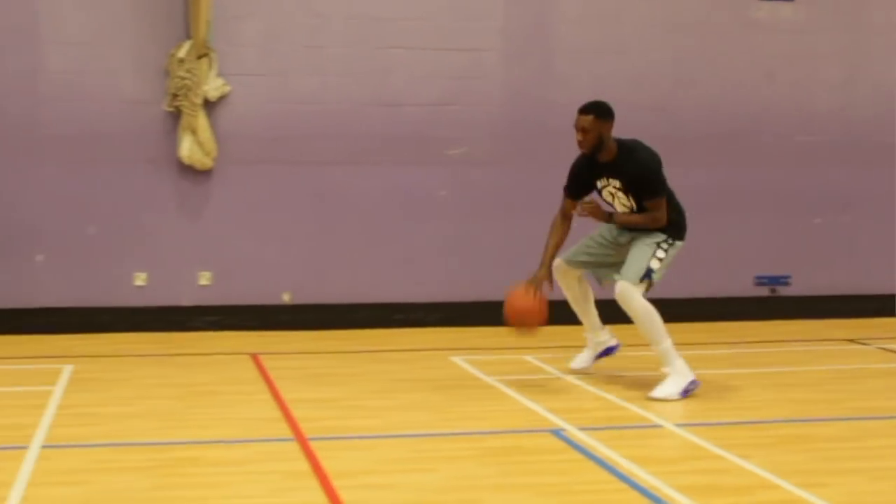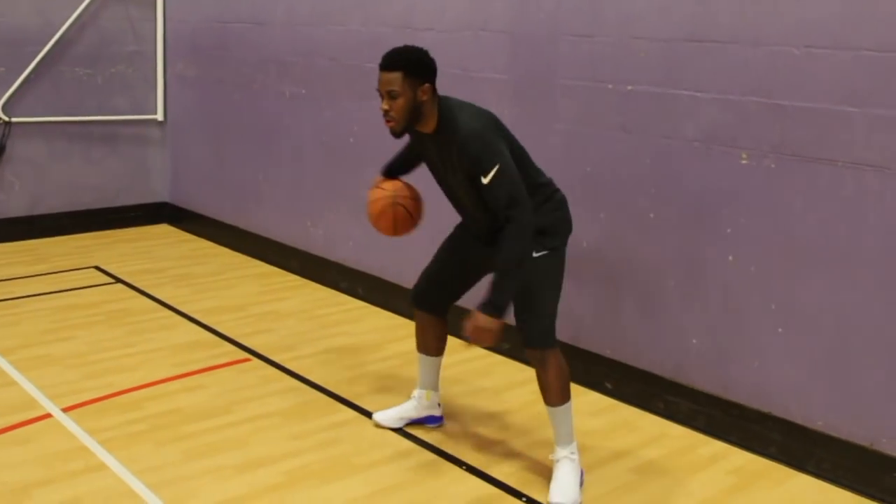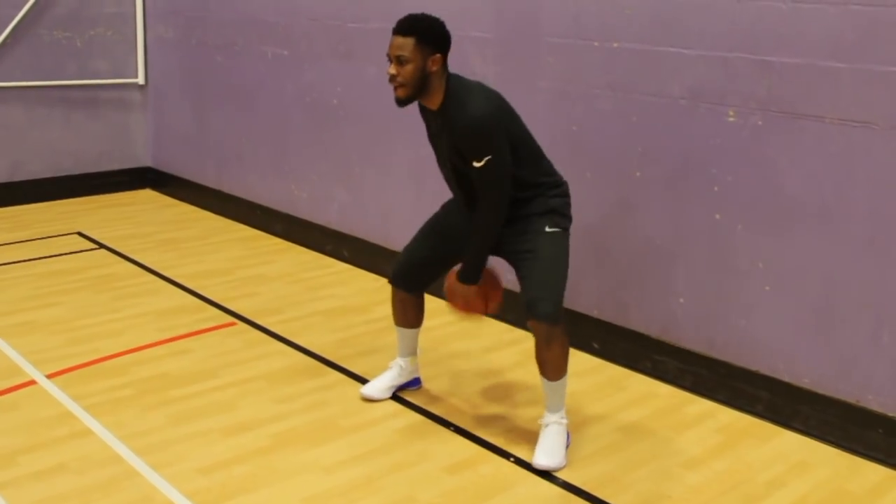And what took number one is the Under Armour Curry 4. This traction is absolutely insane — it's fantastic, sublime, transcendent traction. The traction might be one of the best traction patterns I think I've ever played in. That water ripple effect on the Curry 4 just worked like a charm. Under Armour, you guys did an amazing job. I think the traction actually saved the shoe in general — because apart from the traction, the shoe wasn't saying much, it was just average everywhere else. But the traction saved the shoe and made it one of the best shoes of 2017, and number one traction of 2017.